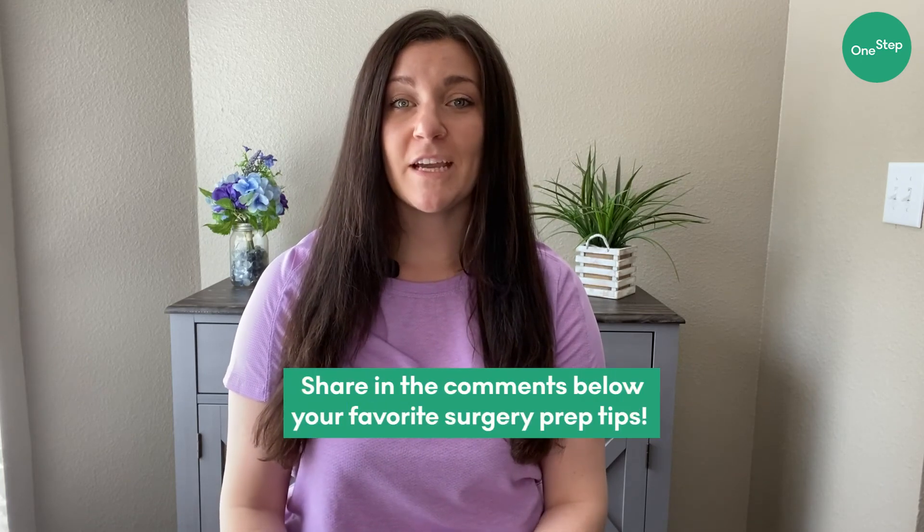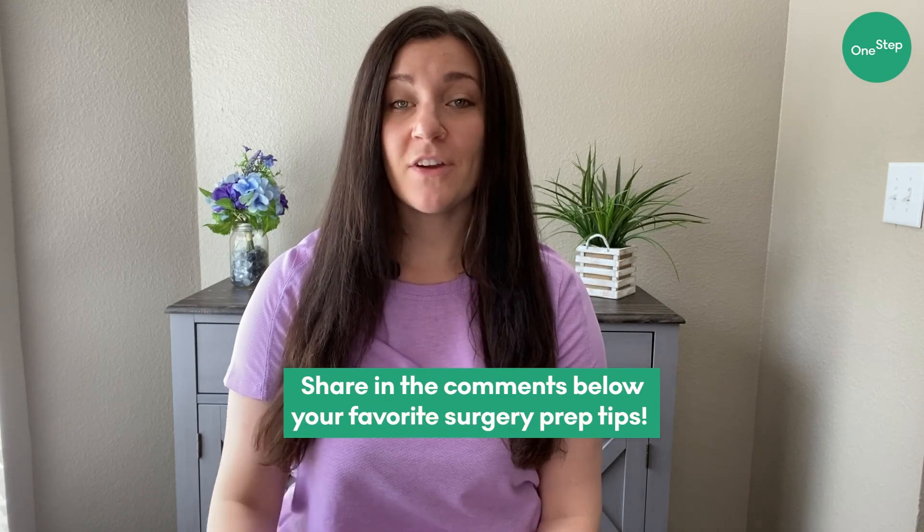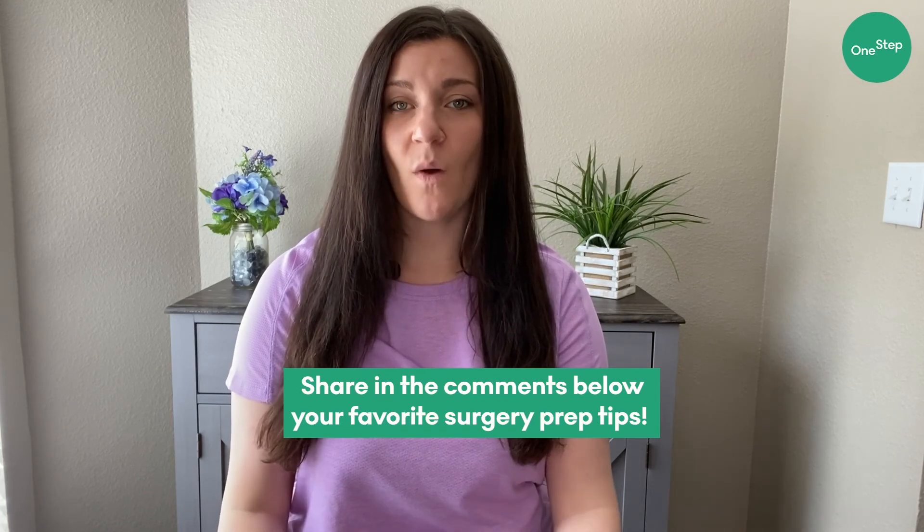Thanks so much for joining me today. I hope that you found some of the items on this list useful. I'd also really love to hear about any tips or tricks that you may have in preparing for a surgery that you'd like to share with others. Feel free to leave them in the comments along with any questions that you may have. And don't forget to subscribe to our channel. I'll see you next time.